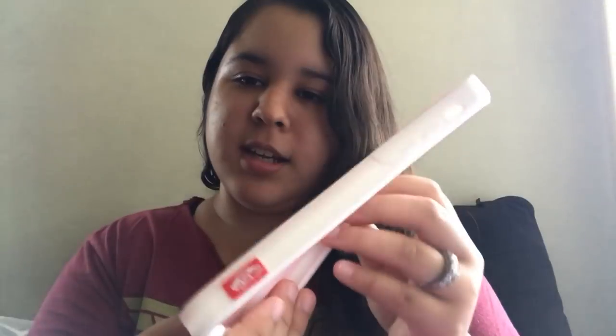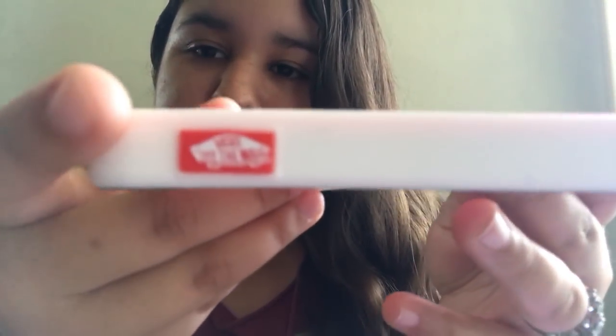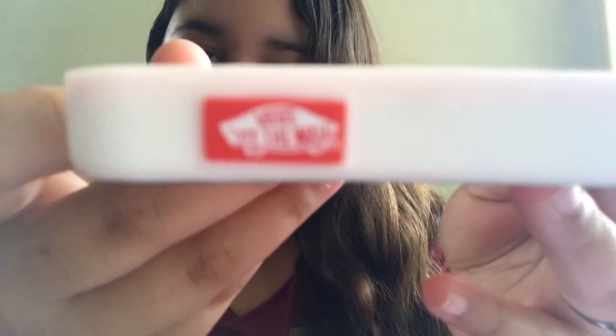This one is a Vans Waffle iPhone case in pink. It was only $5 and it came from China, so it took about two months to get here. It says 'Vans Off The Wall' on the outside and 'Vans' on the inside. It has good cutouts for the home button and the FaceTime camera, and it adds really good protection because it's super thick — so if you drop your phone, it'll protect it well.